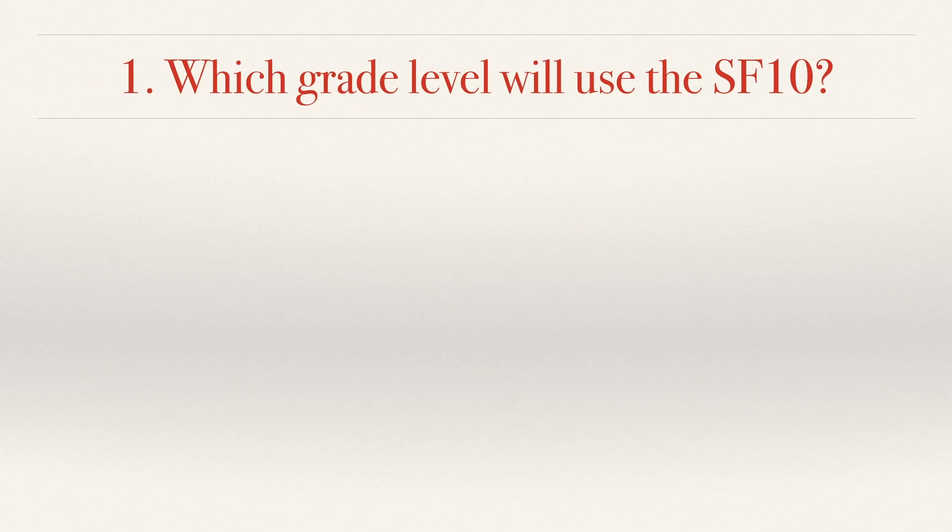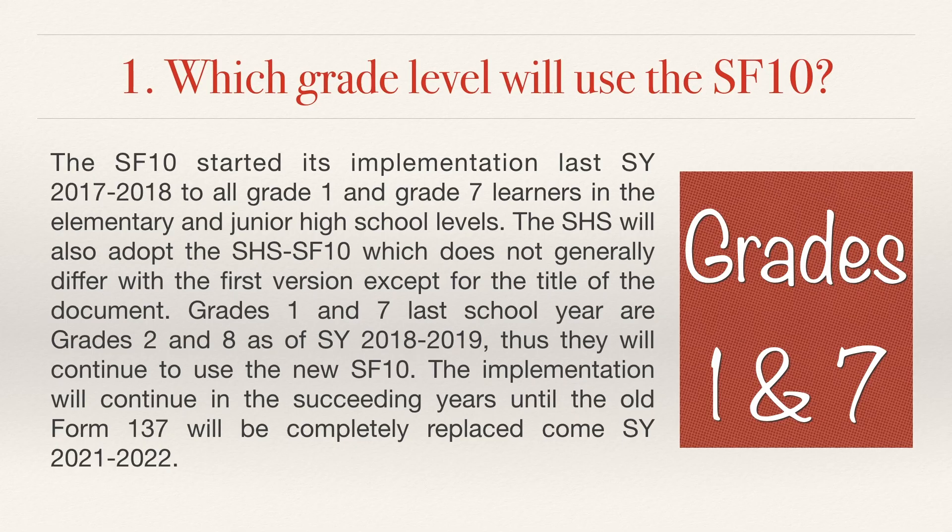No. 1. Which grade level will use the SF10? The School Form 10 started its implementation last school year 2017-2018 for all Grades 1 and 7 learners in the elementary and junior high school levels. The Senior High School will also adopt the Senior High School SF10, which does not generally differ from the first version except for the title of the document. Grades 1 and 7 last school year are Grades 2 and 8 as of school year 2018-2019, thus they will continue to use the new SF10. The implementation will continue in succeeding years until the old Form 137 is completely replaced come school year 2021-2022.